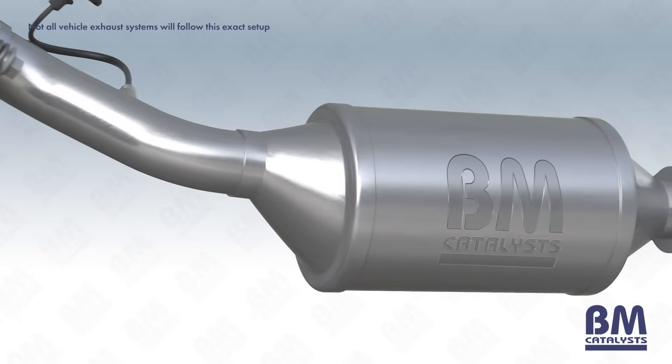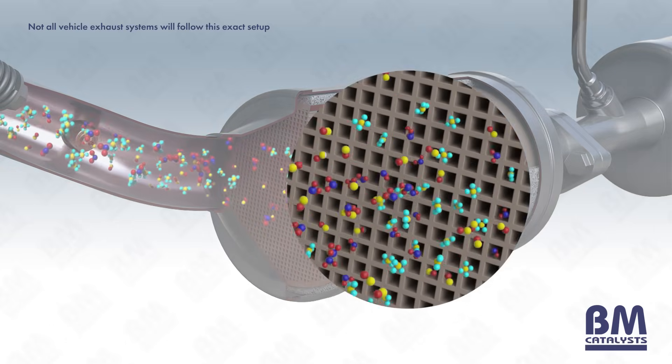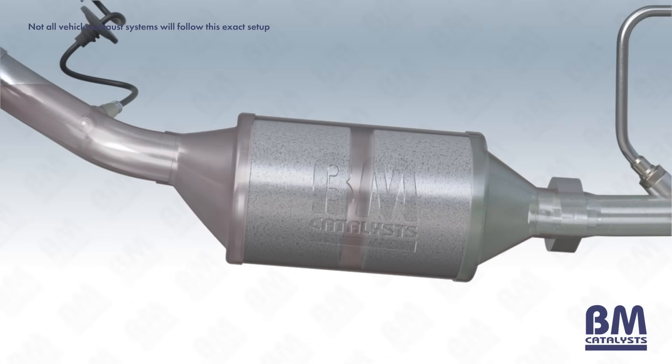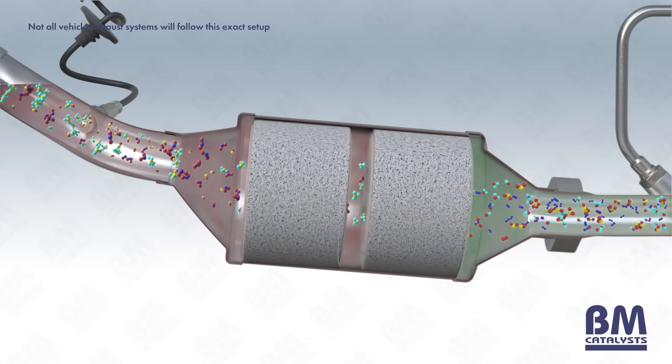For example, untreated diesel exhaust gases produced by internal combustion may travel from the engine to an oxidation catalyst. This facilitates a reduction in hydrocarbons and carbon monoxide, nitrogen dioxide, plus oxidation of nitrogen oxide to nitrogen dioxide.